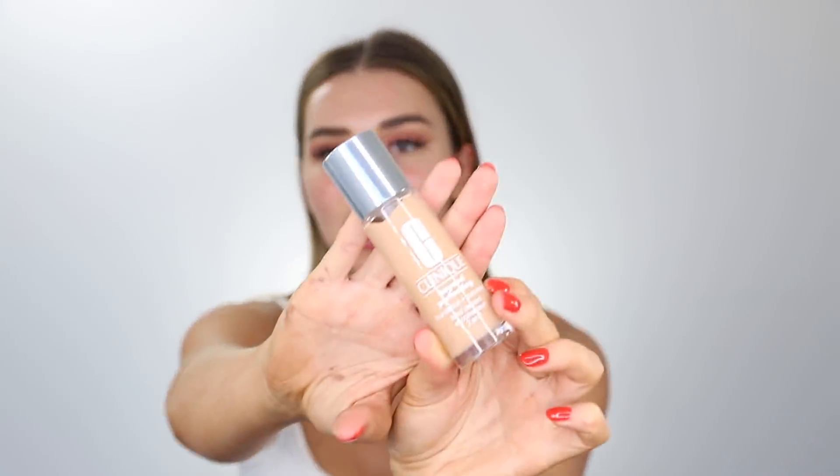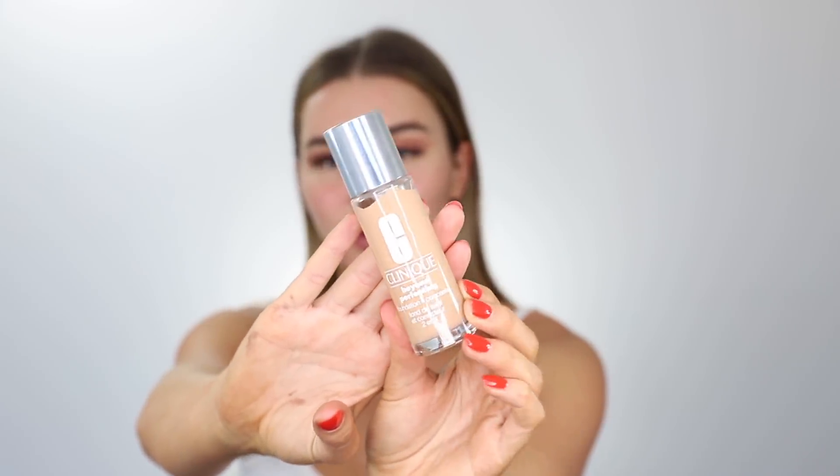So the lashes are on, let's move on to the foundation. I'm going to be using one of my all-time favorites — this one is from Clinique, it is the Beyond Perfecting Foundation and Concealer, and I've been using shade 11 for a while now.